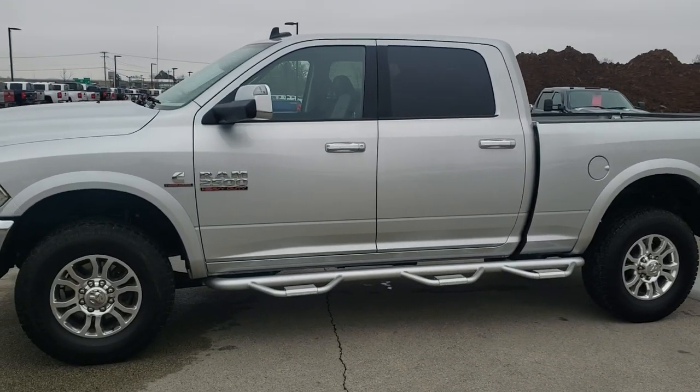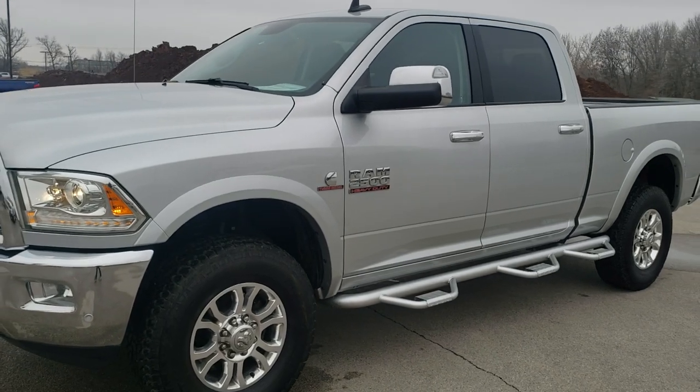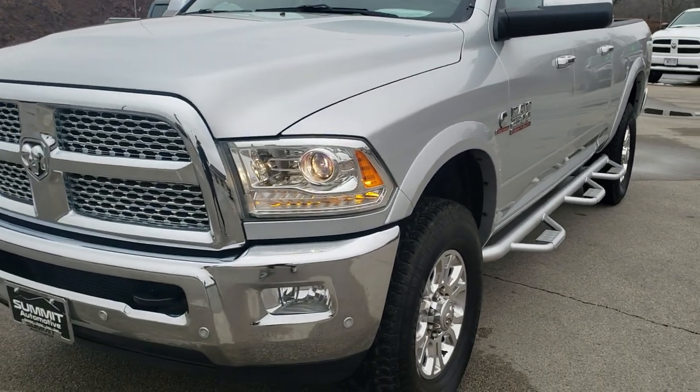This is stock number 10589. We are here at Summit Automotive in Fond du Lac, Wisconsin, your new and used heavy-duty truck and Ram headquarters.